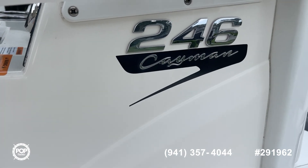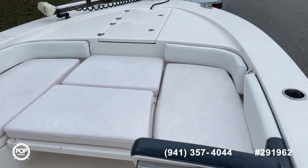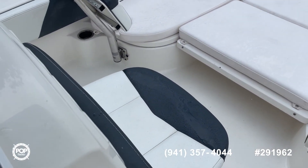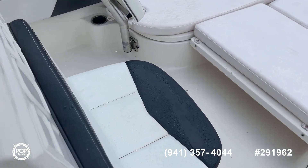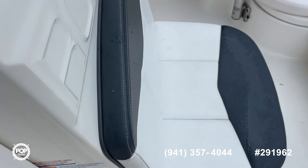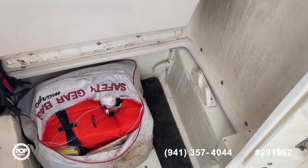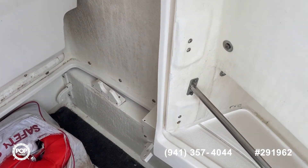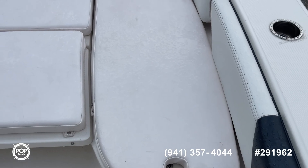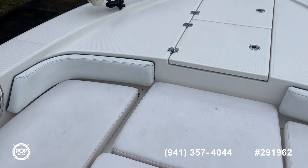As you see, it's a 246 Cayman. Got all kinds of seating here, some nice seats. There's a seat here with a hatch underneath — I'll open it up for you. Takes you inside where you can put the port-a-potty and store other items. Nice fish boxes underneath here and up here, or you can use them for storage.